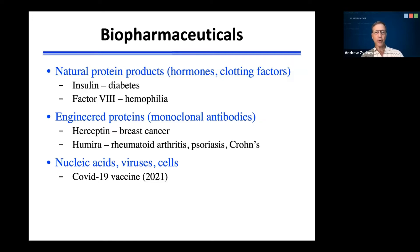In addition to natural protein products, there are a number of engineered proteins that are also used as biopharmaceuticals, most of which are monoclonal antibodies or antibody-related products. This includes a number of cancer therapeutics like Herceptin, which is specifically designed to bind to the human epidermal growth factor receptor II that is overexpressed on the surface of many breast cancer cells. Humira can be used to reduce the inflammatory response, and it is currently applied in the treatment of rheumatoid arthritis, psoriasis, as well as Crohn's disease.